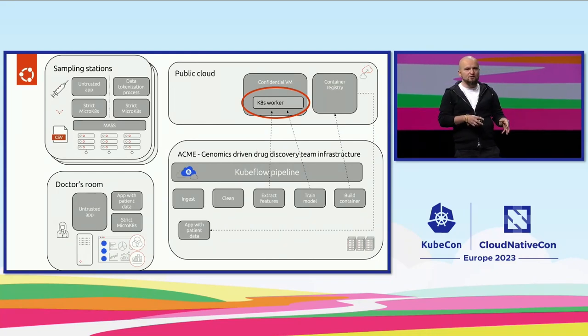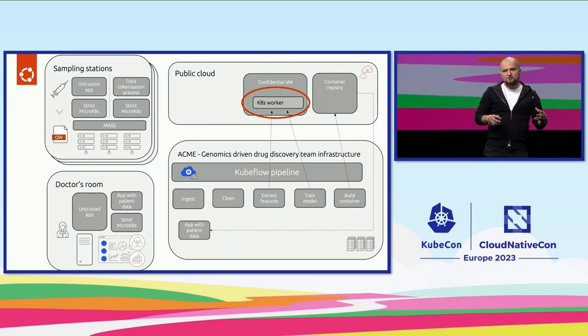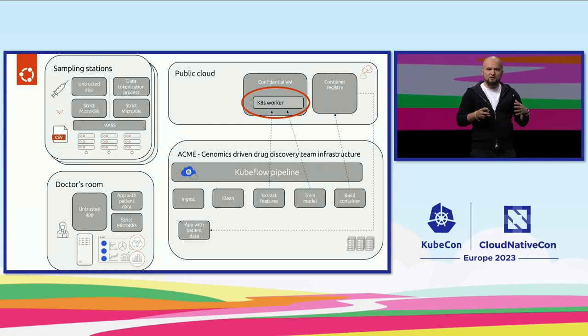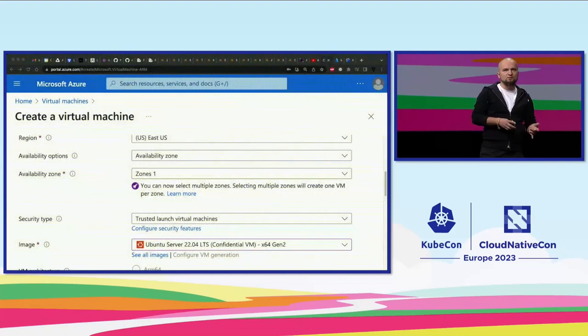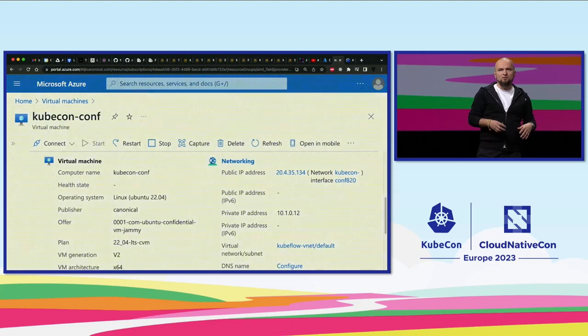Confidential computing means you create a VM on a public cloud like Microsoft Azure, using an image that utilizes open enclave and open-source projects to configure confidential compute. It leverages underlying hardware features like Intel SGX or AMD Trusted Zones to make sure that not only data at rest on the VM is encrypted, but also any data going through memory or the CPU during processing. It's fairly simple to set up — you go to your Azure portal and select a confidential VM image with the sizing you need.